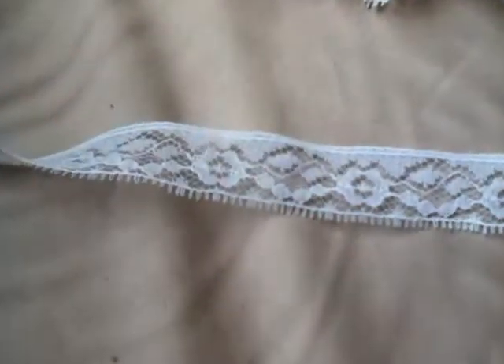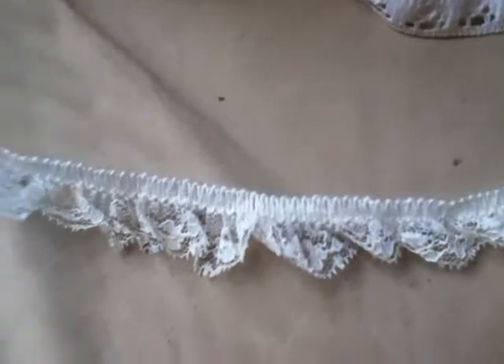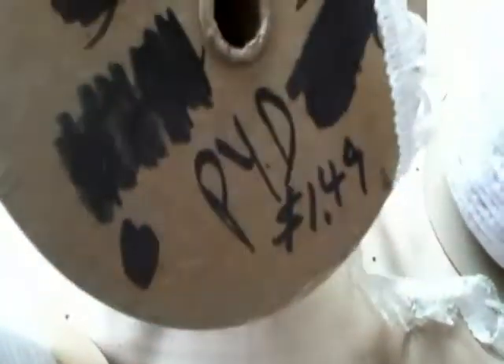It's an old roll — a white lace ruffle. It's about three-quarters of a roll, missing the top. It's very old. Used to sell at $1.49 per yard. Here's the ruffle.